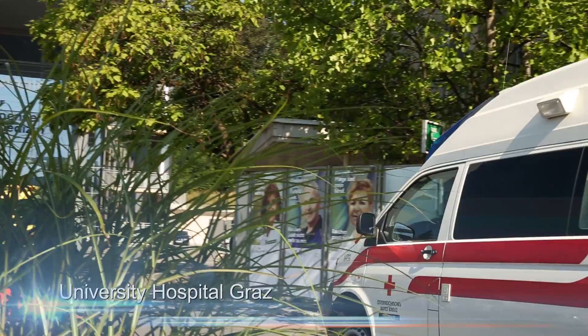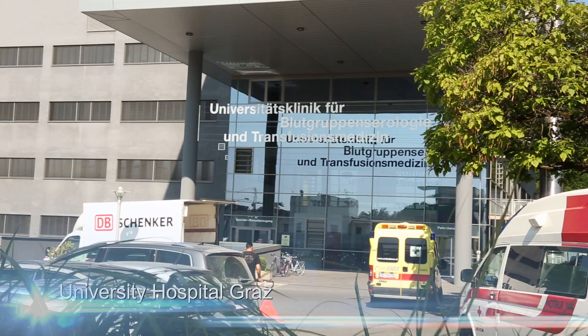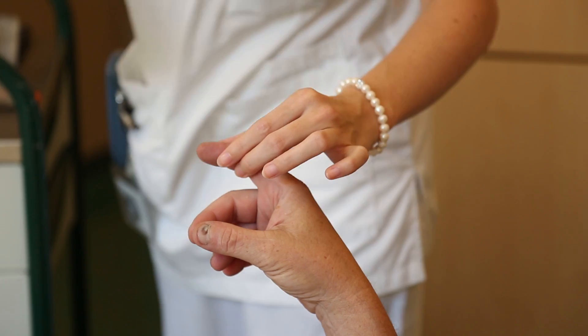Diabetes is quite prevalent in hospital populations — in our hospital it's around 12%. Diabetes management is very problematic and sometimes almost chaotic. We started thinking about how we could change the whole system.